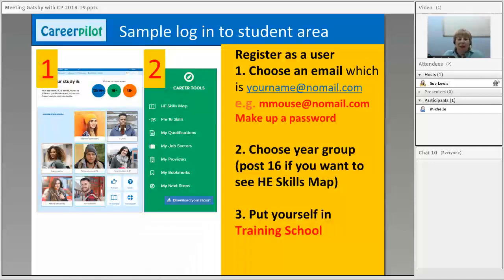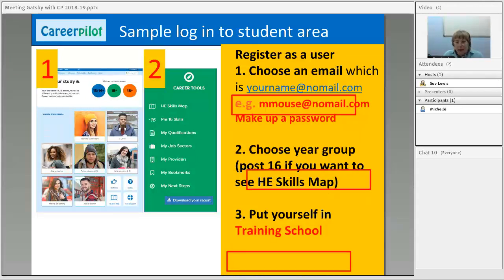If you need a sample login to play with the career tools as a student, don't put your own email in — save that for the reporting zone. To do that, click on register and fill in the details just like a student would. When it comes to email, put your first name and surname at normail.com. If you want to see the post-16 skills map, choose a post-16 year group; for pre-16, choose a younger year group. Don't put yourself in your own school — put yourself in Training School — and then you can play without affecting any live data.